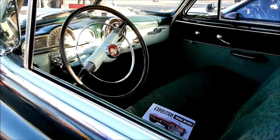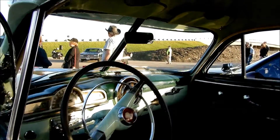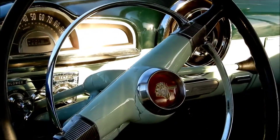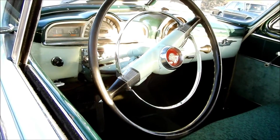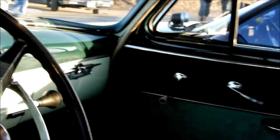Oh my god, this thing is a cream puff. I have a thing for these cars. These 49 to 52 Pontiacs — those 53, 54 are similar but not the same. What a beauty. Standard, three on the tree. There's your speaker there in the middle. That's one of the reasons why I love these cars. Amazing design, really.